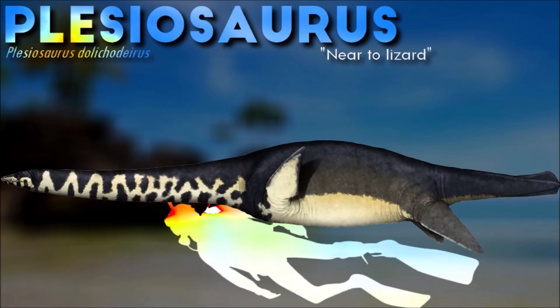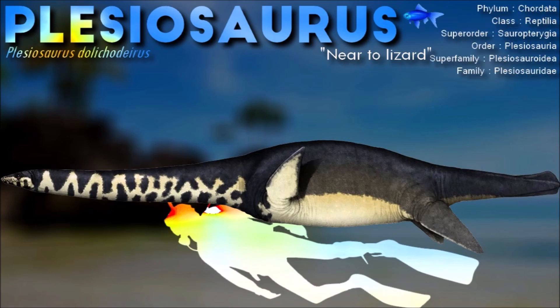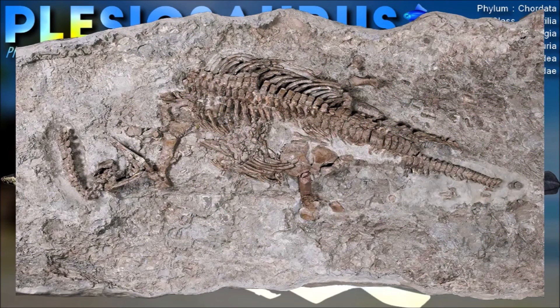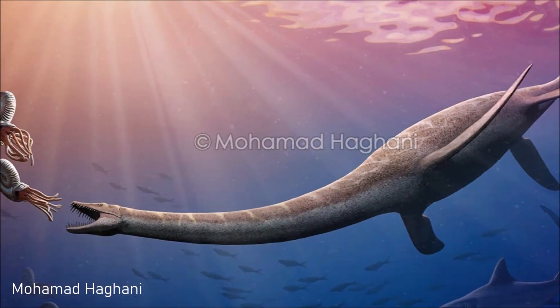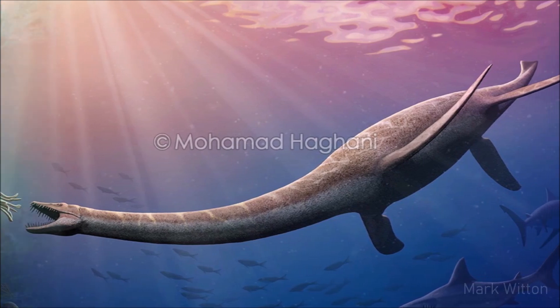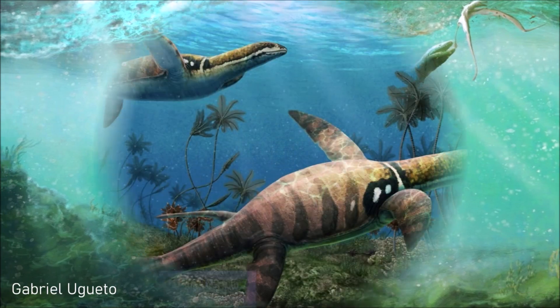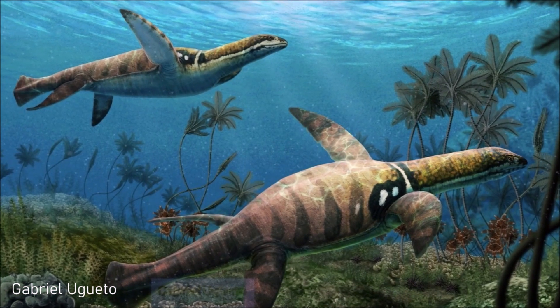Plesiosaurus fed mainly on clams and snails, and is thought to have eaten belemnites, fish, and other prey as well. Its U-shaped jaw and sharp teeth would have been like a fish trap. It propelled itself by the paddles, the tail being too short to be of much use. Its neck could have been used as a rudder when navigating during a chase.